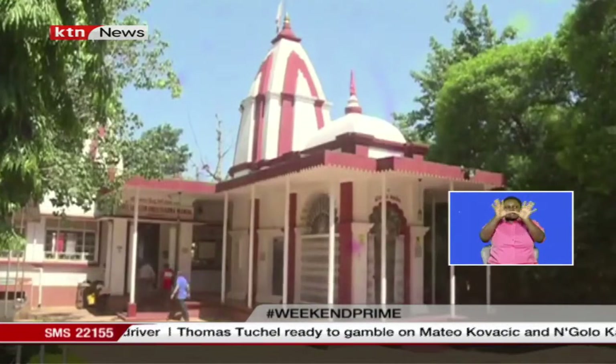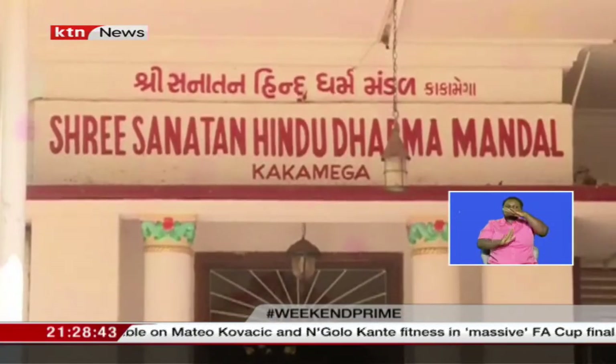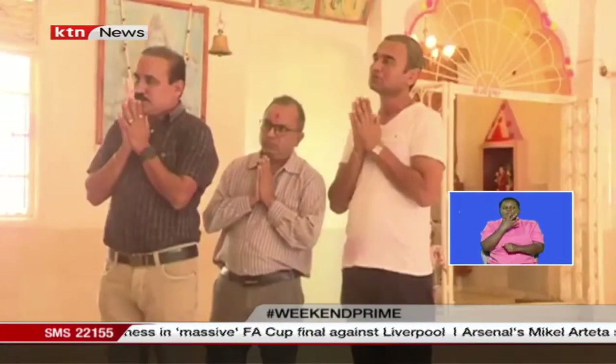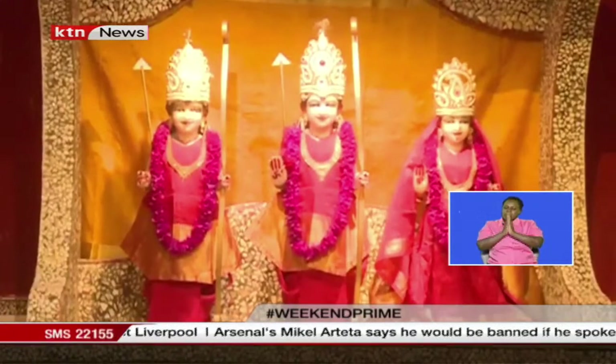Three distinct and imposing corn-shaped domes of the iconic Sri Sanatan Hindu Dharma Mandal temple stand out like fingers pointing into the sky. The central dome is decorated with five silver arms, at the top of which there is a white flag. The other two domes have two arms each — one with a white flag and the other with an orange flag.